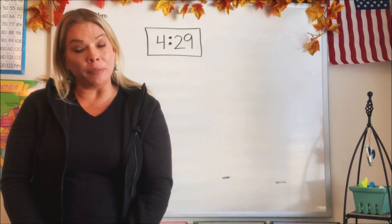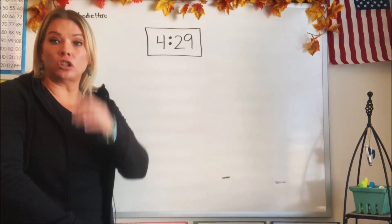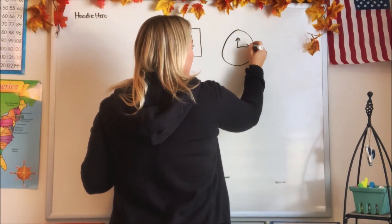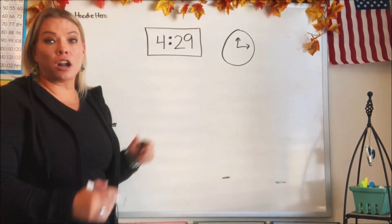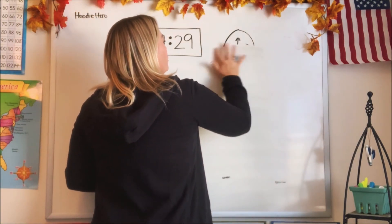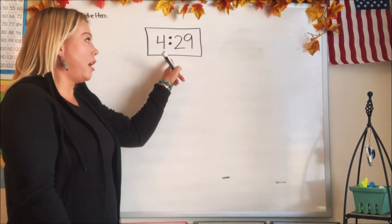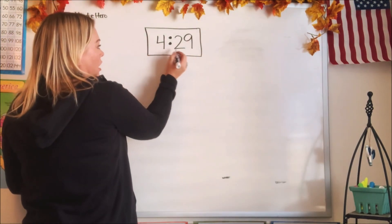So we're going to start with this type of a clock. This is called a digital clock. You have digital clocks, or you have the clocks that are in your school where it looks something like that. We're going to talk about those next, but let's first talk about a digital clock. A digital clock just tells you what the number is. You don't have to look at the circle clock and try to figure out what time it is — it automatically just tells you. So this tells us 4:29.